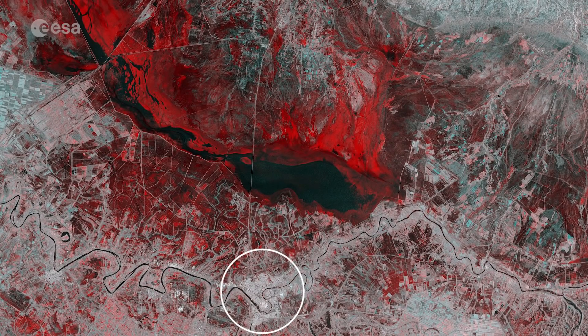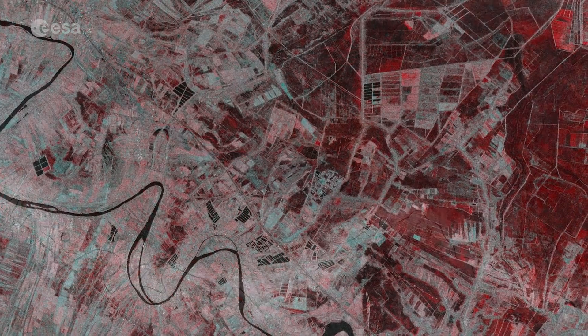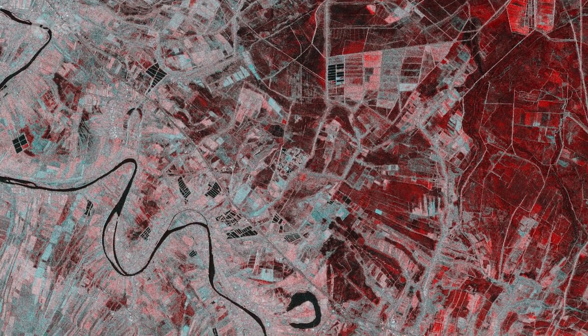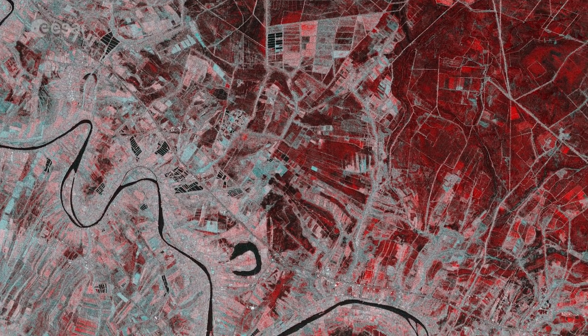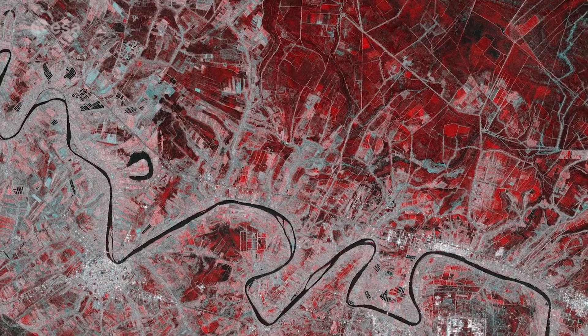Visible in the lower centre of the image, Qut lies within a sharp bend of the Tigris River, which can be seen meandering across the full width of the image. The image has been processed to show floods in red, and it is clear to see that much of the area was affected, including agricultural fields around the town.